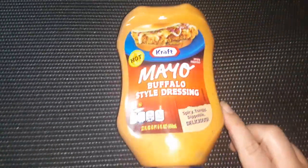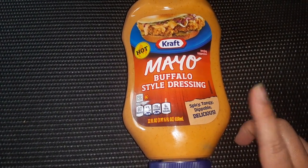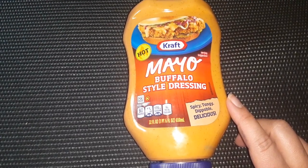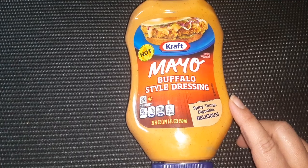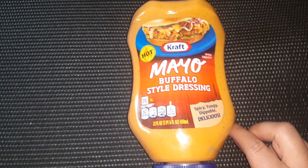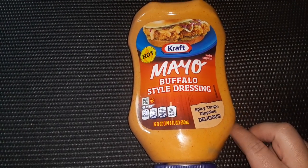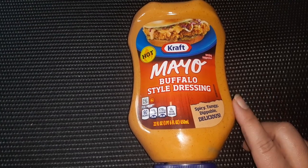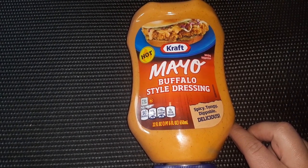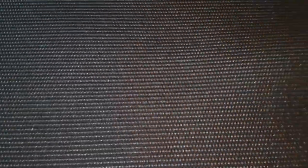This is actually a repurchase — I bought this before. The Kraft Mayo Buffalo Style Dressing. It is really good, you guys. 22 fluid ounces. I've used it in casseroles, on quesadillas, as a dip, on sandwiches, with chicken tenders — all kinds of stuff. It has a lot of uses and it's definitely worth the $1.25.